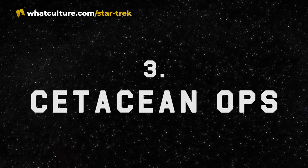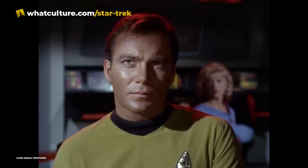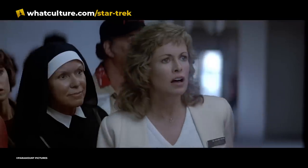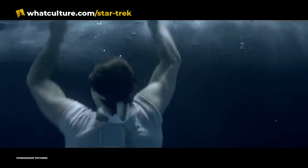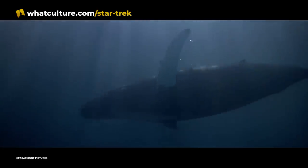Number 3: Cetacean Ops. In Kirk's time, whales were extinct, and humanity did not yet know of theirs and the dolphins' highly advanced intelligence. When the whales were brought back from the past to repopulate in Star Trek: The Voyage Home, and Starfleet discovered that they were sentient, they learned to communicate with them and formed an alliance.